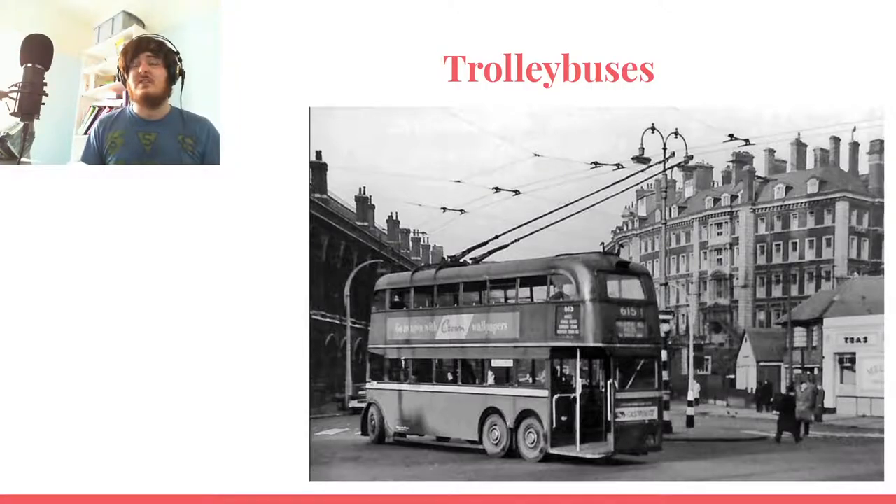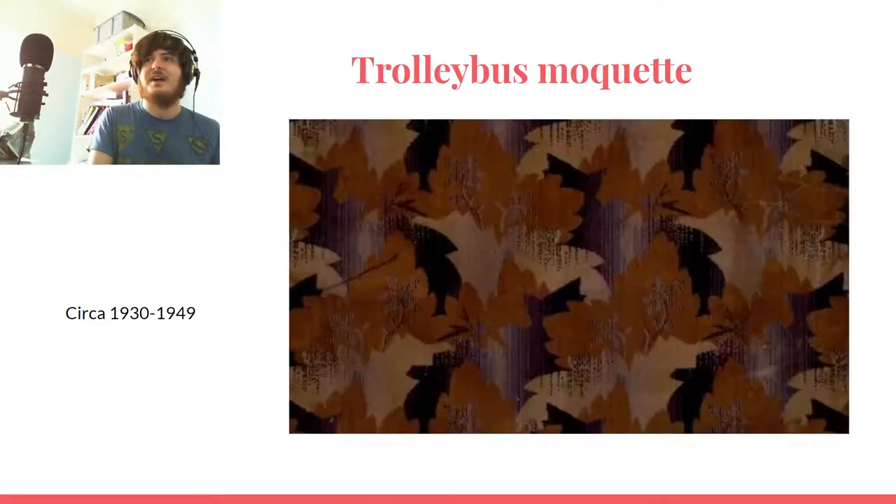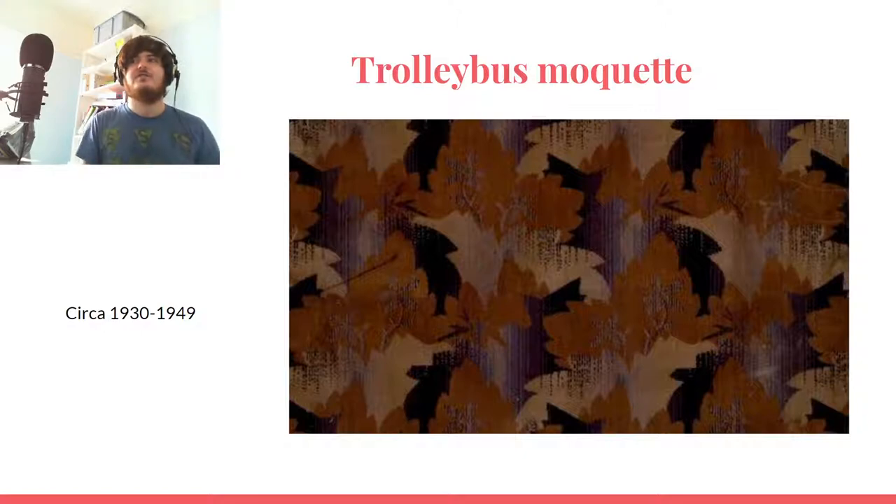Trolley buses by London Transport were treated pretty much the same way as any other bus in terms of seat design — in fact they were often the same chassis, just a different powering system. There's some interesting trolleybus moquette: this geometric blue design is dark so it hides dirt well, with an interesting pattern almost like chequered flags at the end of a Formula 1 race. The other one looks entirely like an aunt's curtains — really like the wallpaper in an old person's bungalow. It's very much of its time: quite nice with leaves and a nature motif, but quite light, so not super practical for seat coverings.